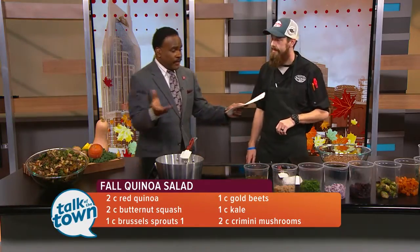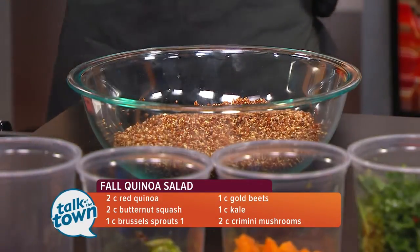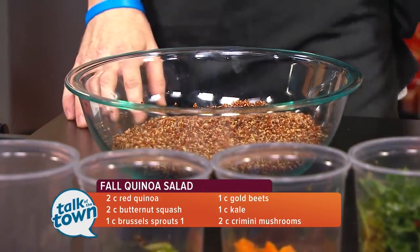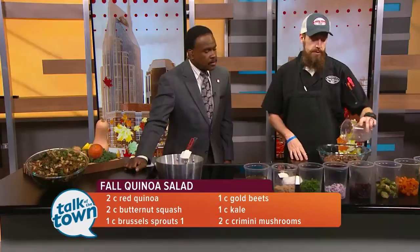It's more of a dump recipe at this point. So we're going to start on the left. I've got some beautiful cremini mushrooms that are roasted with a little bit of herbs. We'll start with those.